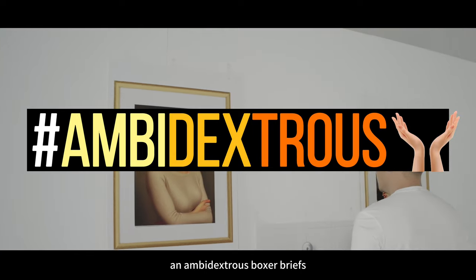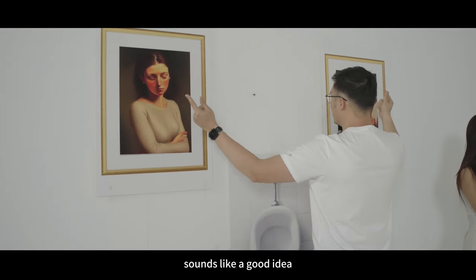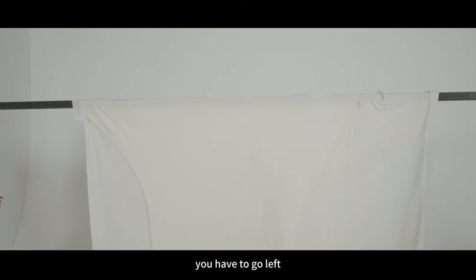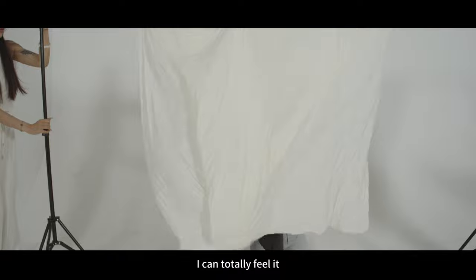An ambidextrous boxer briefs. Ambidextrous? You mean with both hands? Sounds like a good idea. The problem with traditional underwear with a fly is that when you go to the toilet, you have to go left and right. That's not convenient at all. I can totally feel it.